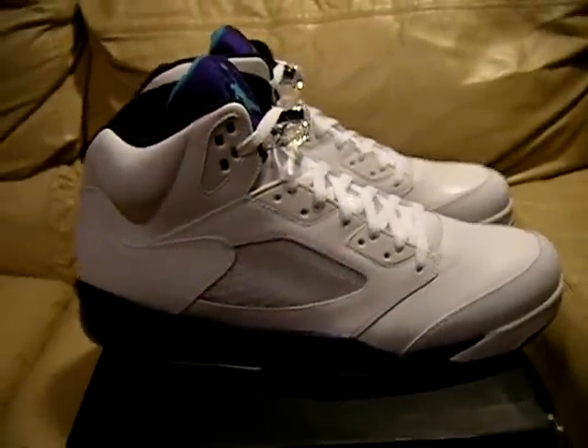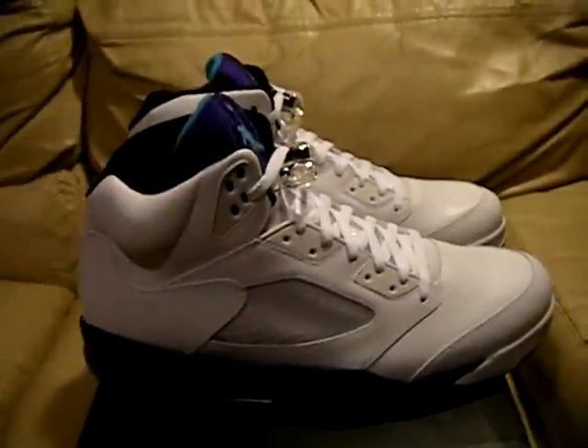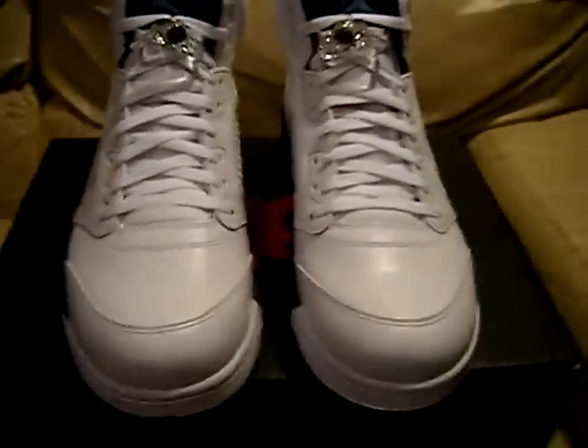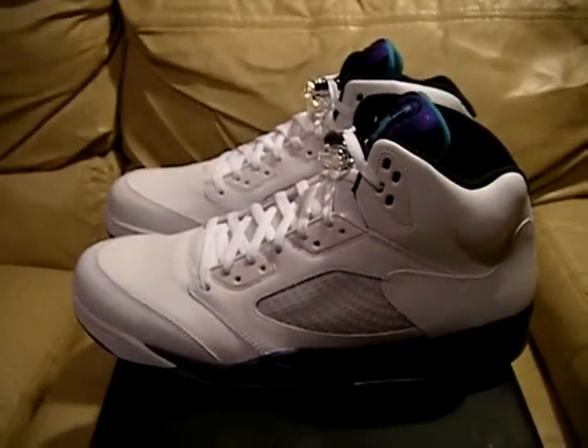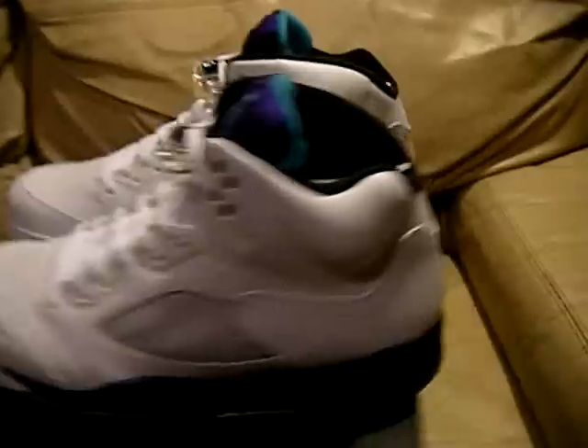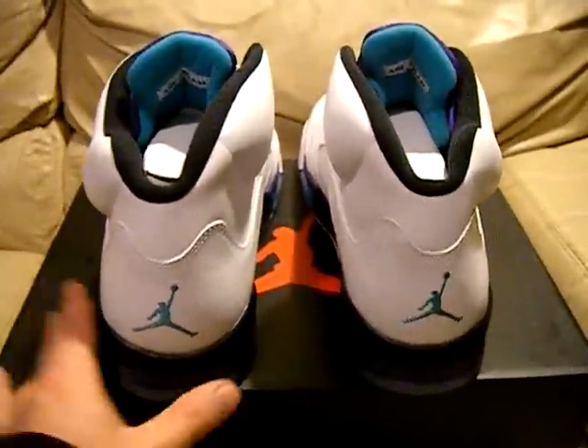If you guys have any questions, let me know. You can contact me on YouTube, or if you look in the description of my video, I have my eBay name and my email there. You can contact me any way you want. And if you're seeing this on eBay, you can go ahead and use the bid or buy it now, or whatever option is available. If you have any questions, let me know.